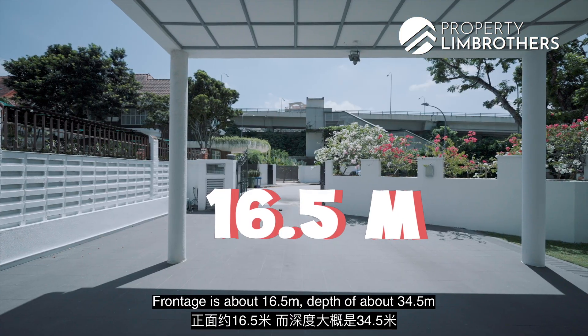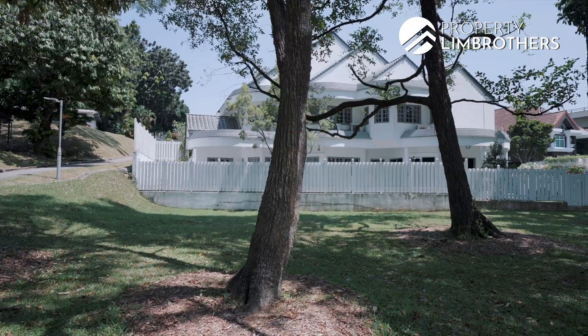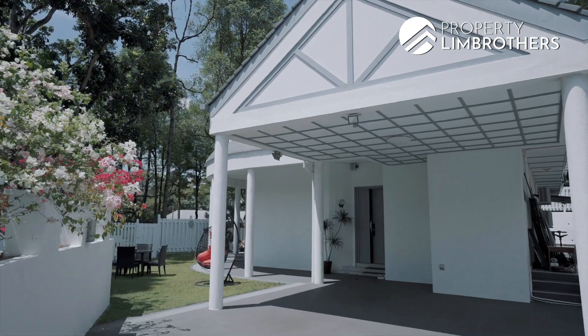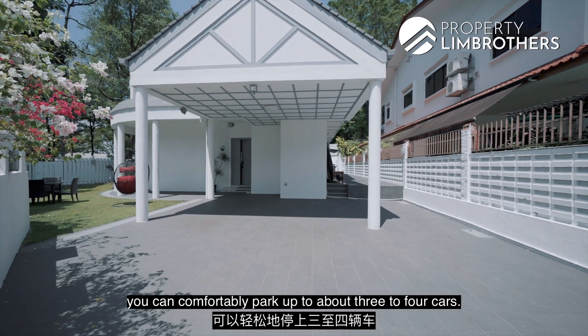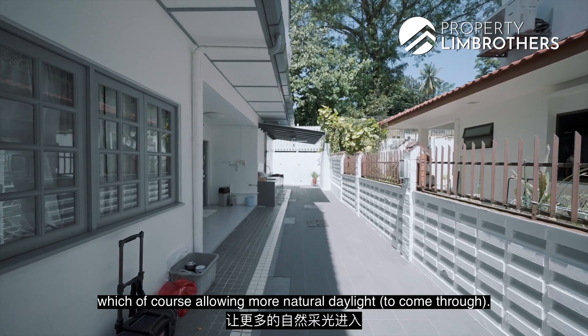The front edge is about 16.5 meters, depth of about 34.5 meters, and towards the back end the width is about 9-odd meters. Due to its wide front edge, you can comfortably park up to about 3 to 4 cars. And because this is a detached status, you get two setbacks on your left and right hand side of the home, which allows in more natural daylight.